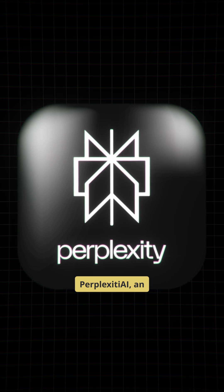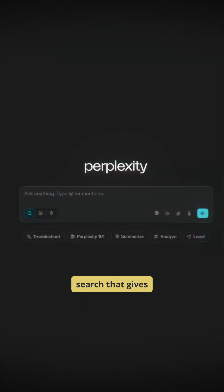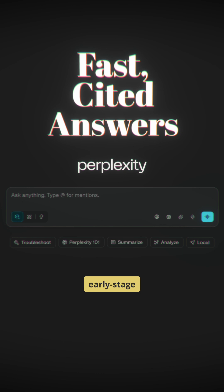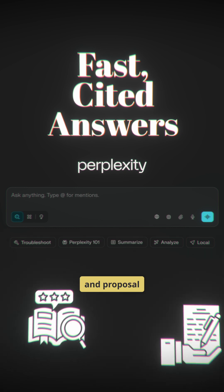Finally, Perplexity AI — an LLM-powered search that gives fast, cited answers, perfect for early-stage literature review and proposal writing.